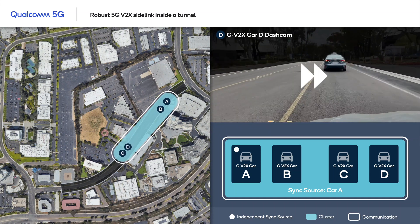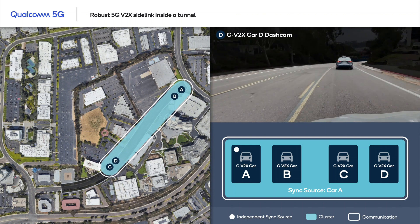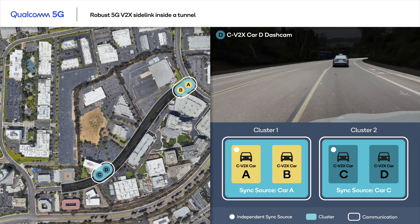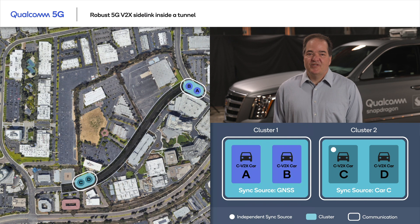Now the clusters have moved away in opposite directions. They are still within the tunnel and have separated into two independent clusters, each with its own timing source. This means that the two clusters are no longer communicating with each other. But thanks to 5G V2X Sidelink, the vehicles within each cluster can continue communicating with each other even without GNSS.